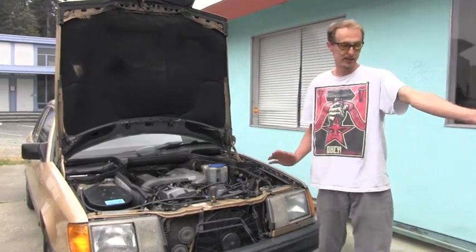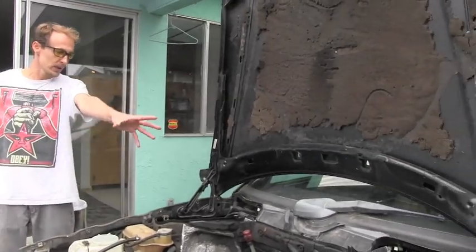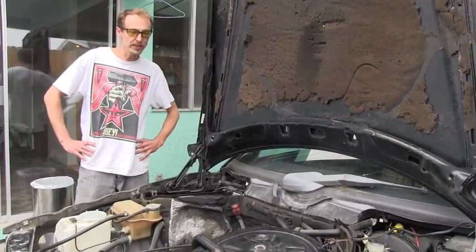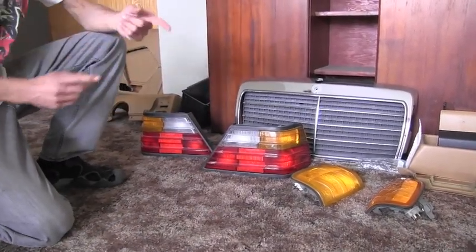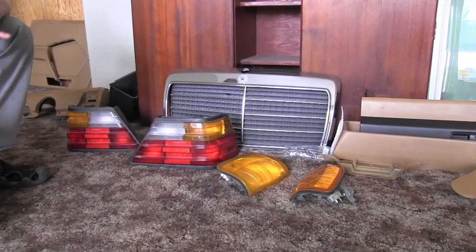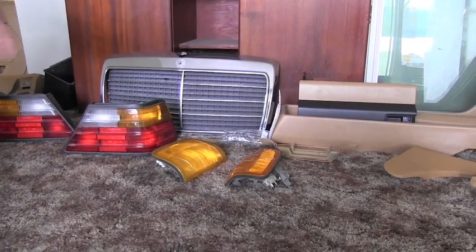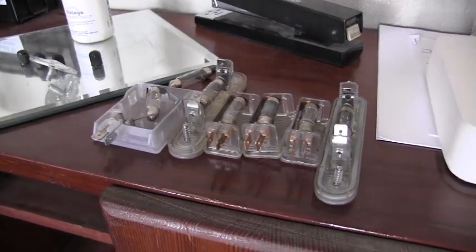I got an immaculate parts car here. Almost no rust on the panels — the fuel pump wasn't working and it had been sitting in this lady's yard for almost a year and she wanted it out. The 300E had very nice trim parts, interior pieces, door panels, and lights. I pulled most of what I could out of it to salvage, replace, or sell.